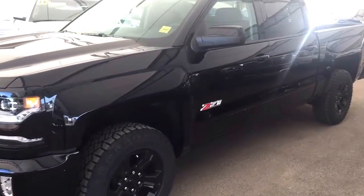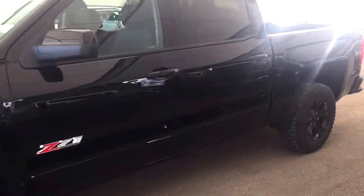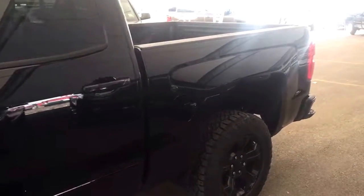Welcome to Davis Chevrolet. This is the 2018 Chevrolet Silverado in the color black.